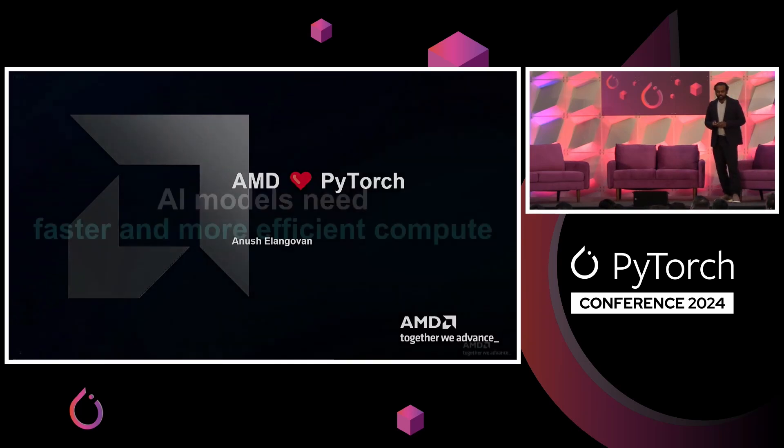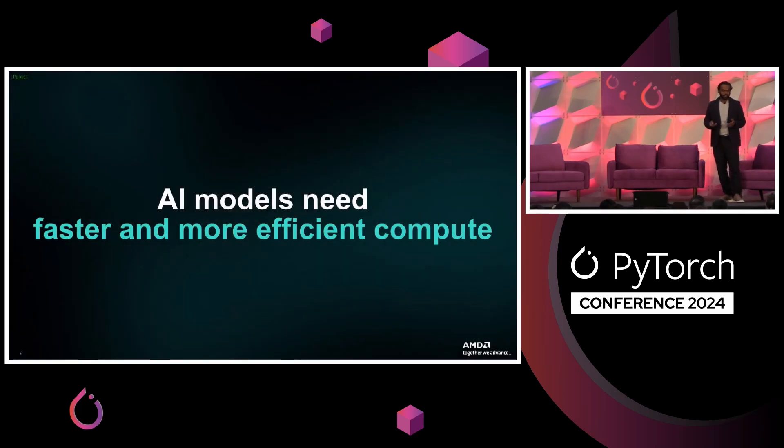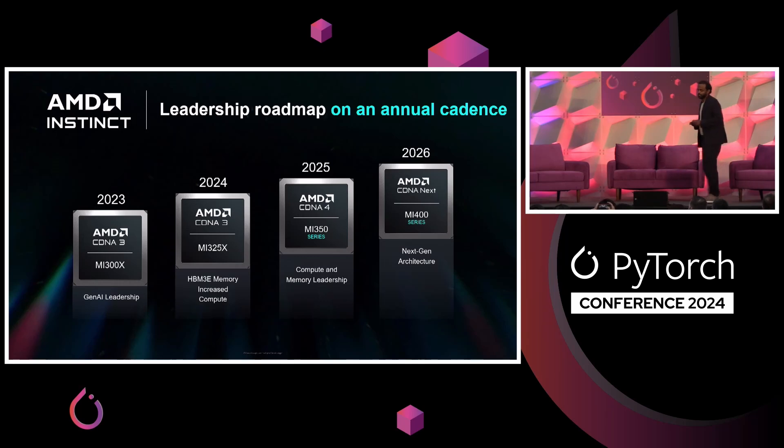Let's talk about what everyone knows here, which is AI models need faster and more efficient compute. If you look at what is actually available and shipping today, AMD has very competitive and compelling offers — systems and software. Let's talk about the hardware that we have. We are leading into a yearly cadence of our hardware evolution.